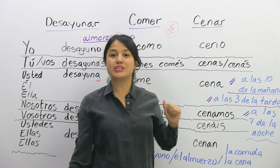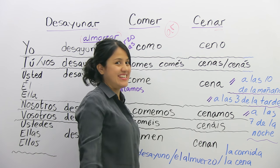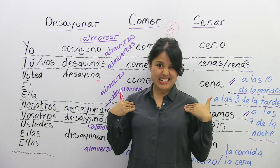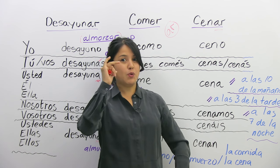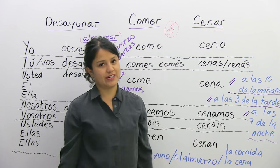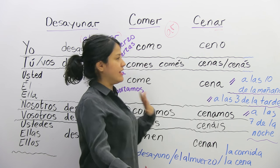Cenar — to dinner. Mi favorito. Me gusta cenar, me encanta cenar. But I don't like breakfast — a mí no me gusta desayunar. Me tomo mi café y vámonos al trabajo. That's a very bad habit — don't do it. It's bad for your health.